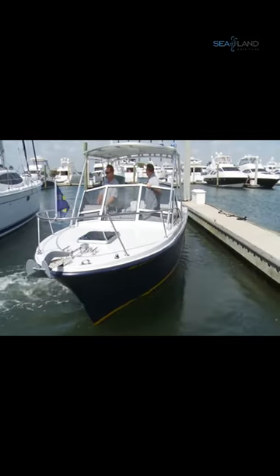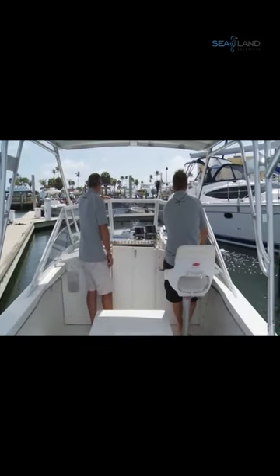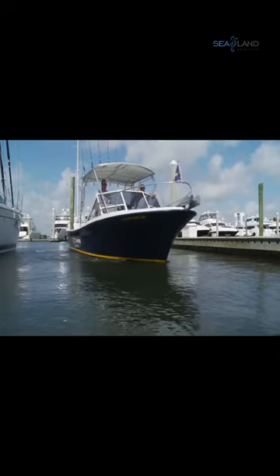Another great feature of Vetus bow thrusters is their ease of use. Many models come with a wireless remote control, allowing you to control the thruster from anywhere on the boat.